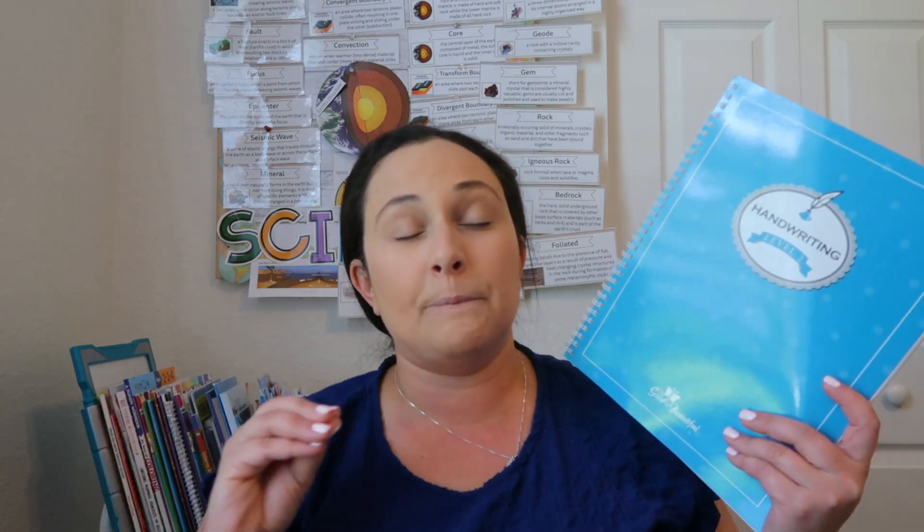The first thing I got from The Good and the Beautiful was their handwriting curriculum. We're going to be doing Level 2 and Level 3 handwriting. I use different handwriting curriculums — Handwriting Without Tears, Zaner-Bloser, and Patriotic Penmanship, which has quotes from the Founding Fathers for copywork. But a lot of times my kids finish them within two or three months because they love doing handwriting during read-alouds or our morning basket. So I wanted something that lasts throughout the school year for continued practice. I got both Level 2 and Level 3 from The Good and the Beautiful.